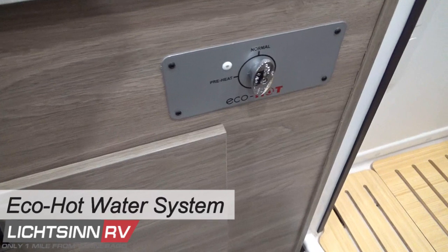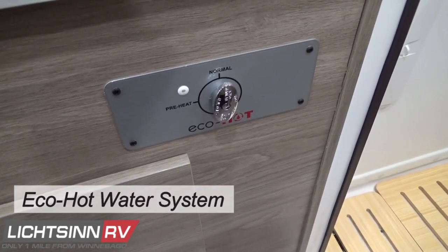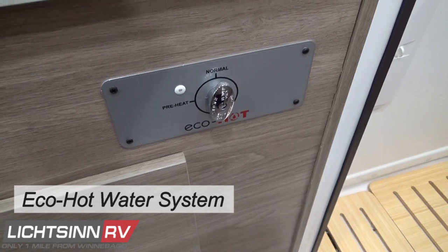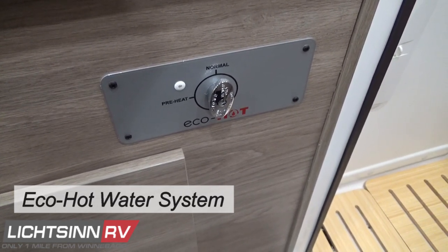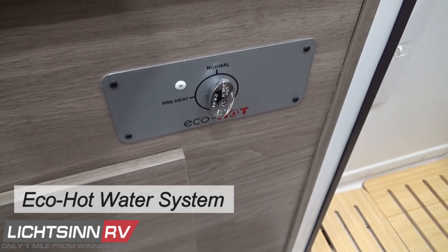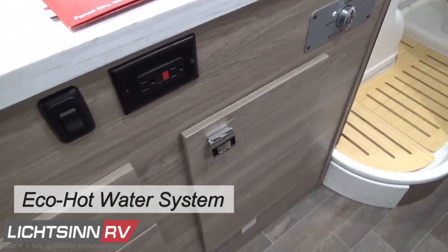The all-new EcoHot hot water system, which debuted in the Winnebago Solace, flushes cold water from your hot water lines and reroutes it back into the fresh water tank to conserve fresh water when RVing off the grid.